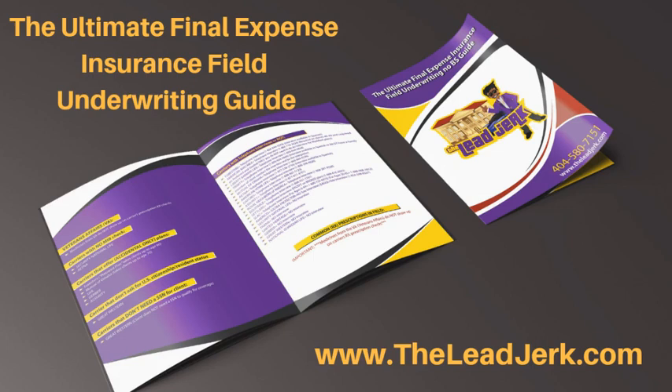What I did was put together this thing called the Ultimate Final Expense Insurance Field Underwriting Guide. Basically it's just a cheat sheet to help you with different carriers and anything you're writing. You can flip over to it and take a look. It's a PDF you can print out and keep in your binder when you go on sales calls or meetings with a prospect. You can also save it on your phone, tablet, or laptop.